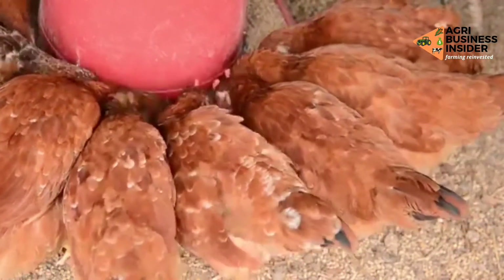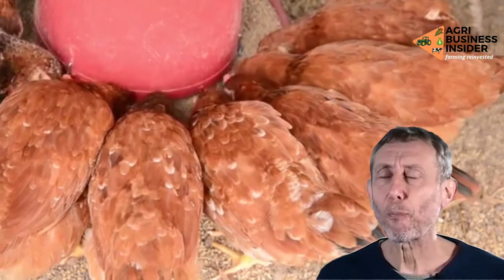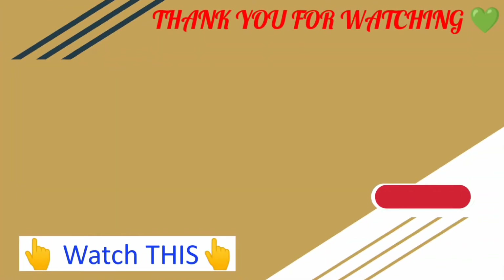I hope now you know why you should ensure you have either red or yellow feeders and drinkers to ensure success as a poultry farmer. Kindly subscribe to our YouTube channel and check out more of our various farming courses on this channel. Let's learn more to earn more. Cheers!